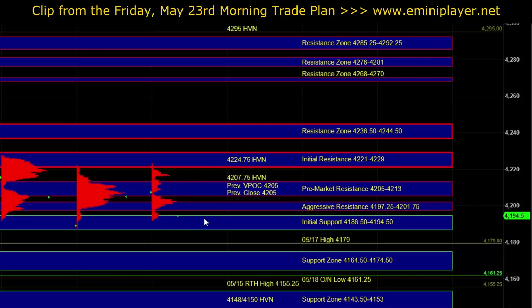If buyers can hold ES above initial support, then we want to see a break above the aggressive resistance. Above that, we have the pre-market resistance zone at 4205 to 4213. That is technically a spot where sellers can still be active on first test, although it's not a major area of resistance. Holding below it or seeing a strong rejection there, followed by a break below the aggressive resistance zone, would be another sign of intraday weakness.